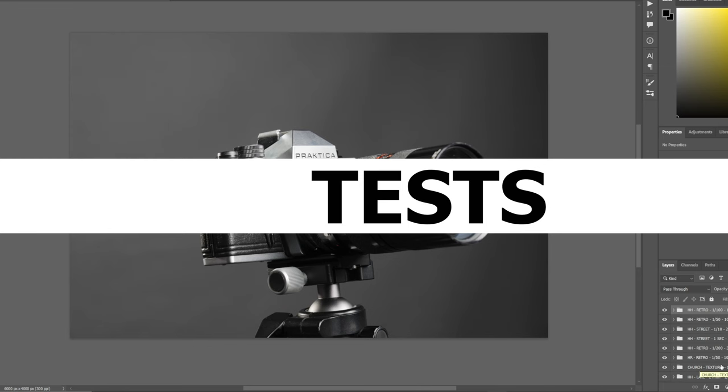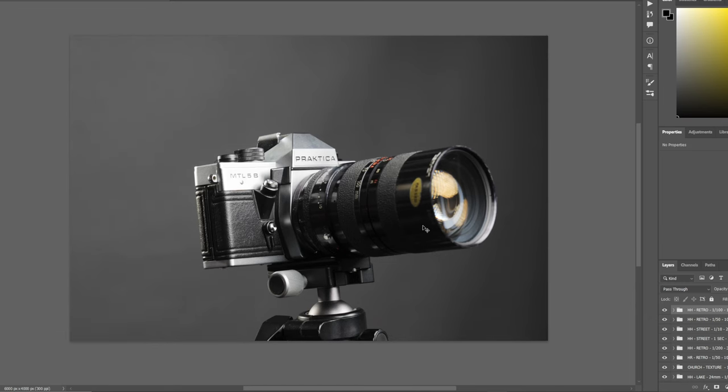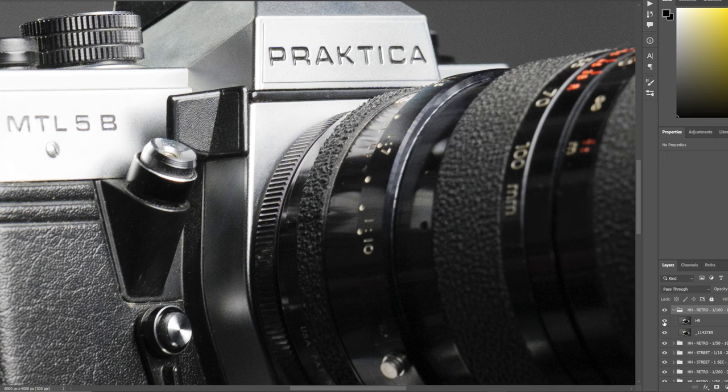The first comparison: handheld shot of a cool Practica camera at 1/100th of a second at 105mm. I'm zooming in to 100% — look at the texture here and on this logo in particular. This is with high resolution mode off. And this is with it on. Look over here at this trigger — off, then on. That's quite soft off, and nice and sharp with it on.